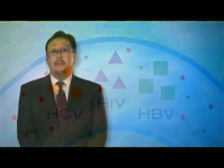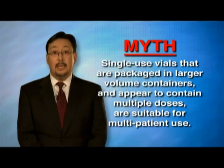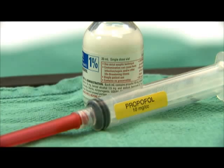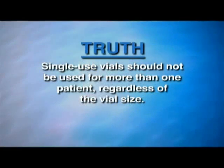And finally, the last myth is that single-use vials with large volumes that appear to contain multiple doses can be used for more than one patient. The truth is that single-use vials should not be used for more than one patient, regardless of the vial size.